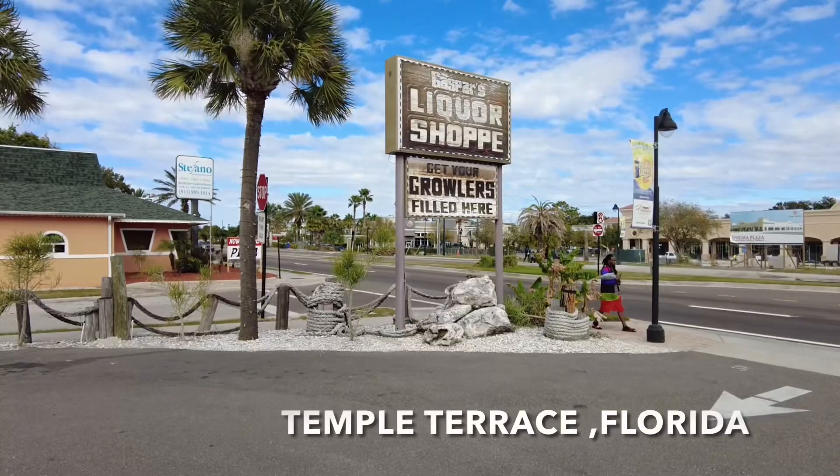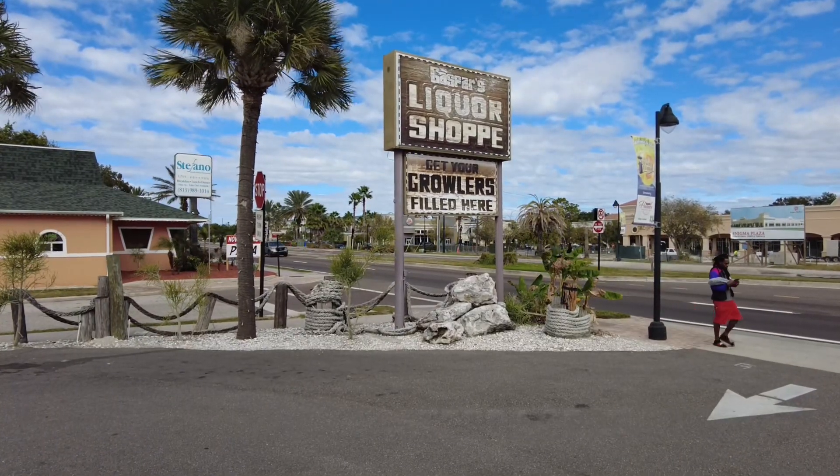I'm out here at Gaspar's. You can see it in the background — they actually have a full liquor store and they also have a bar. This is the sign. It's in Temple Terrace, Florida.